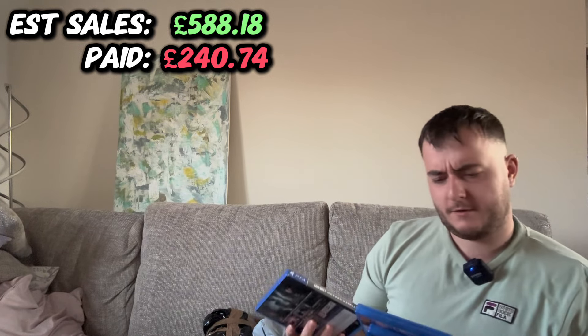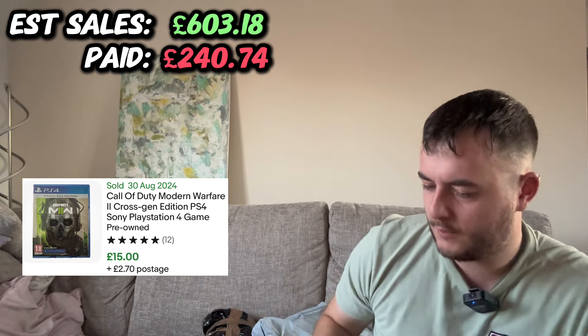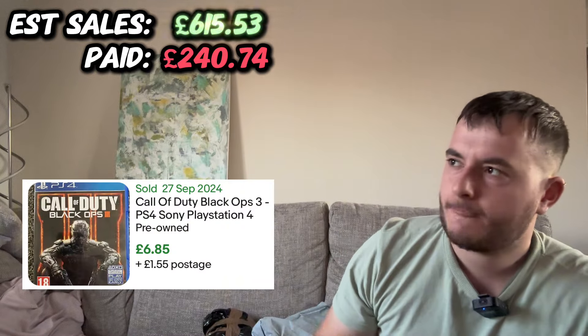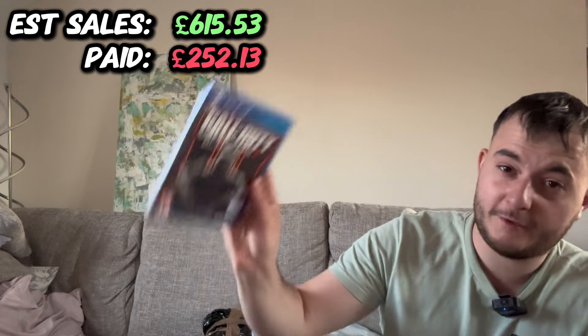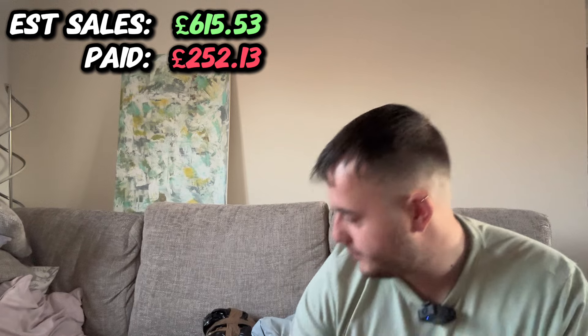Some games. I've got another copy of the cross-gen Call of Duty, and then Call of Duty World War 2 and Call of Duty Black Ops 3. I can't remember what I paid as always, but I think the cross-gen one's about £15, World War 2 is about £7 or £8, and Black Ops 3 is probably about £4 or £5 maybe even less. Call of Duty, fairly popular.